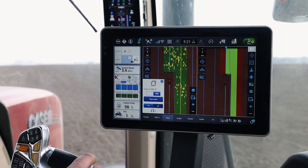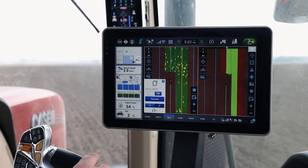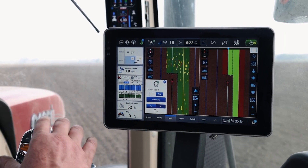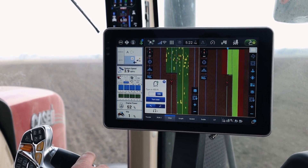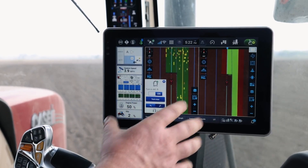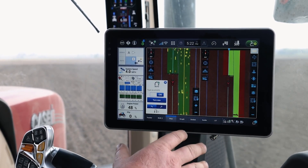Now let's talk about another key element of the Pro 1200 display solution on a 2000 Series Early Riser planner, and that is customization. We understand growers, based on how the planner is configured and how they want to see information displayed, can customize it in a number of different ways — really endless in the ways we can customize the Pro 1200 display. We've got six run screens dedicated to really any features the operator wants to put on there.